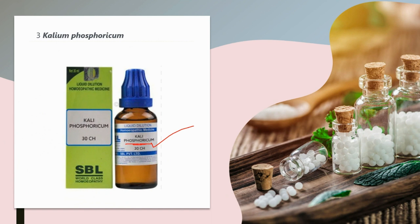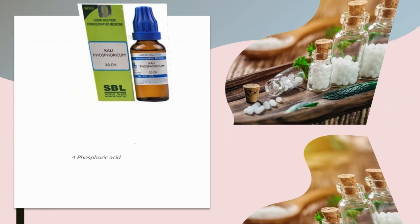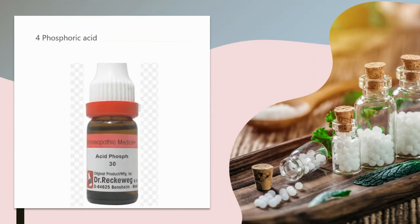The next medicine is Phosphoric Acid. It is suitable for patients presenting with extreme physical exhaustion, inertia, apathy, and sexual weakness. These people often complain of loss of hair and changes in visual acuity. Their whole pathology arises from hypofunction of the endocrine system, particularly the adrenals.